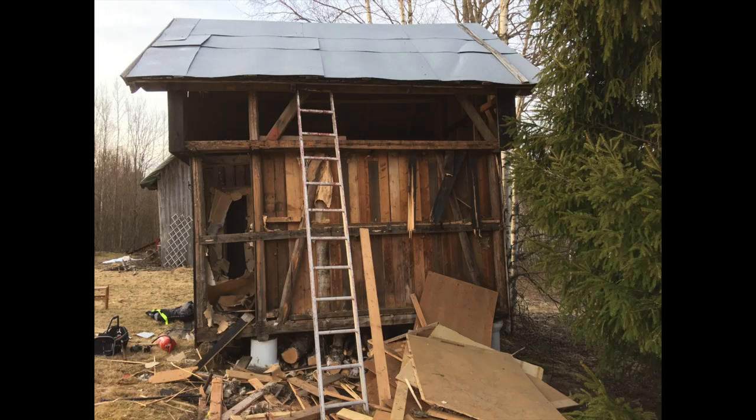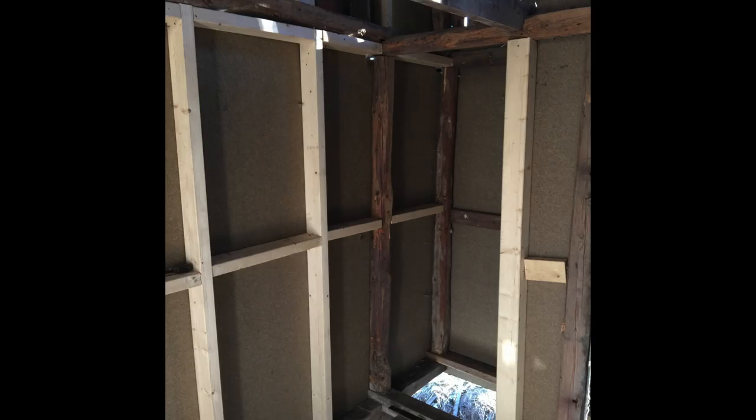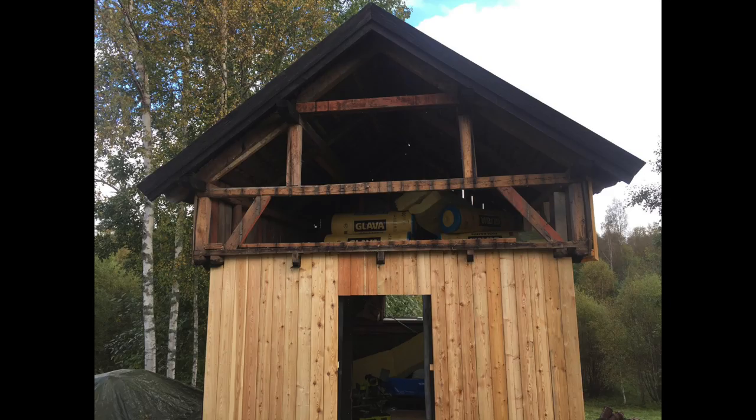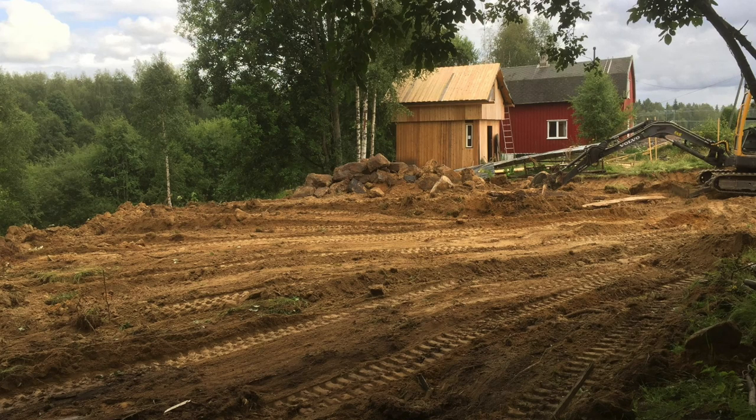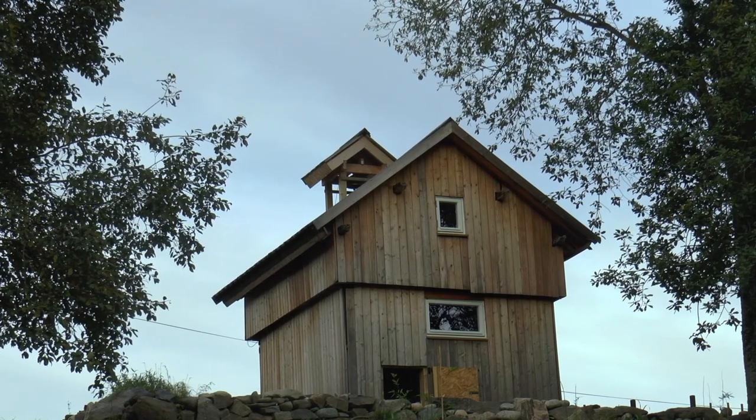I tore down almost everything from the old building — it's almost just the timber framing that has been left. I reinforced the old construction, added some modern material, and insulated it to deal with the Norwegian winter. The outside is now Siberian larch, which is nice because it can stand untreated for 20, 30, 40 years, and it will only fade to grey from the current yellow color, which I think is very nice. It will also give a bit of the feeling that the old building had.